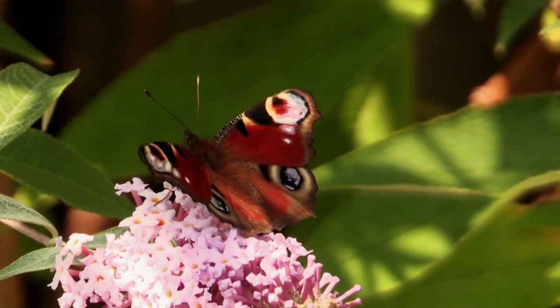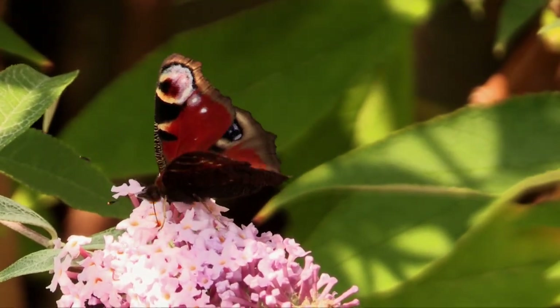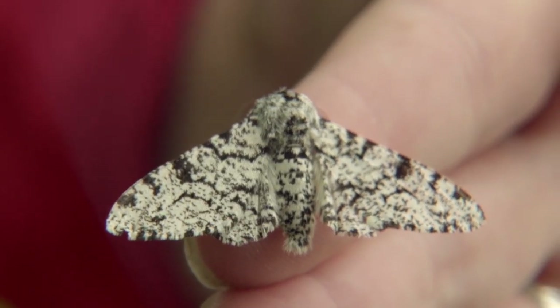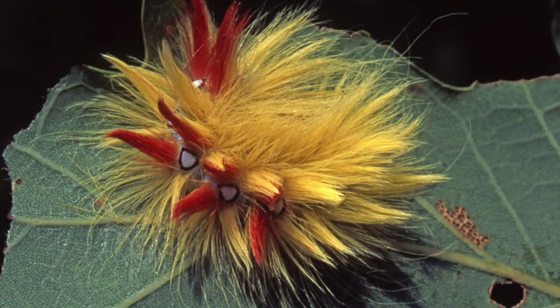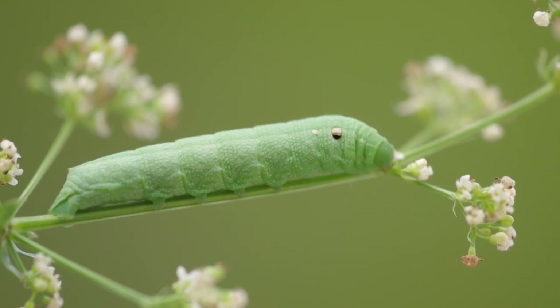There are around 60 different kinds of butterfly in the UK and more than 2,500 different kinds of moth. Their caterpillars can be weird and wonderful. What they all have in common is a big appetite. They need to eat and grow so that they can transform into an adult moth or butterfly.